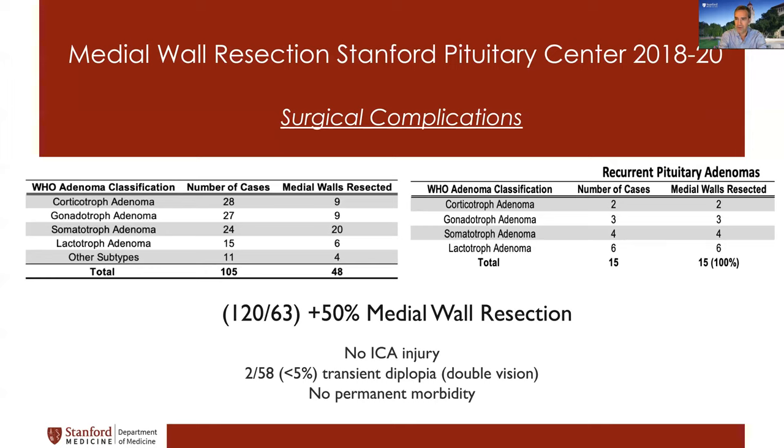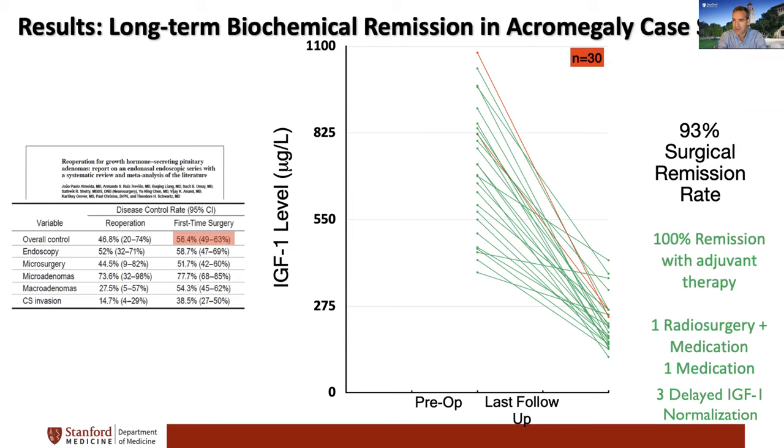We do more and more of these complex cavernous sinus cases. Our results, though slightly outdated from last year, continue being very similar — I haven't had any injury to the carotid artery. That's because I am very, very careful; it takes a long time to do these dissections. There are still some cases with double vision post-op, but very few — less than 5% — and all of them, to this date, have improved and become normal at three to six months. Our remission rates in acromegaly are excellent, with over 90% remission rate with surgery alone, and all remaining patients achieve remission with medication or radiation combination.